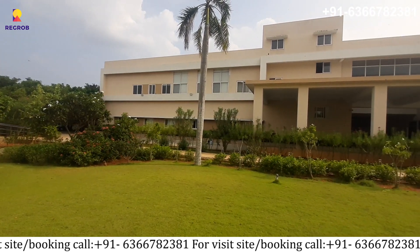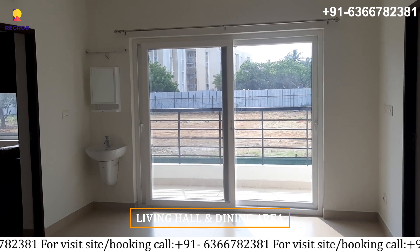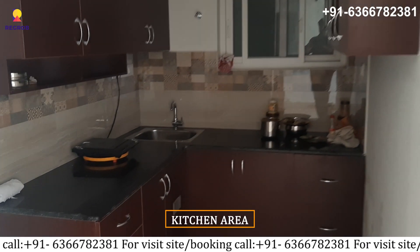Now let's take the tour of the 3BHK sample apartment. As we entered, here is the living hall and dining area with the balcony view. Next is the kitchen area with all the essentials.